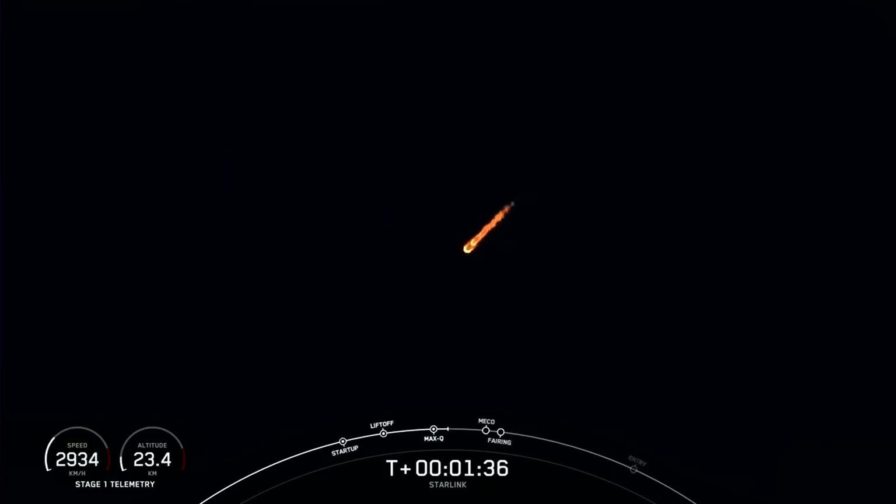MVAC engine chill has started. We're under a minute until main engine cutoff, stage separation, and second engine start. The vehicle is flowing a little bit of super-chilled liquid oxygen into the turbo pumps on the second stage engine in preparation for its ignition.